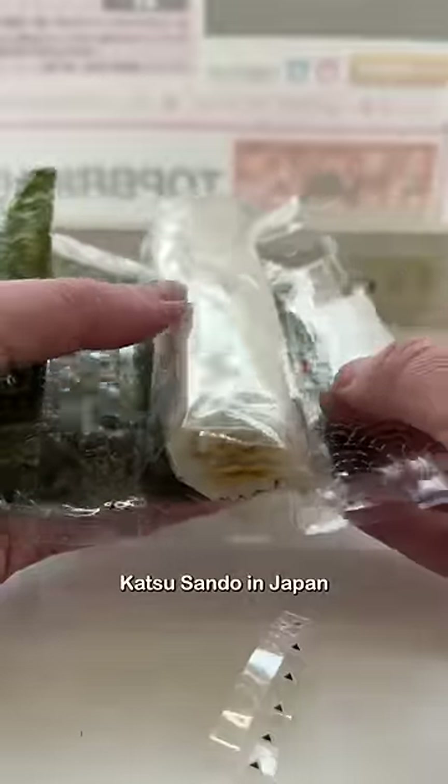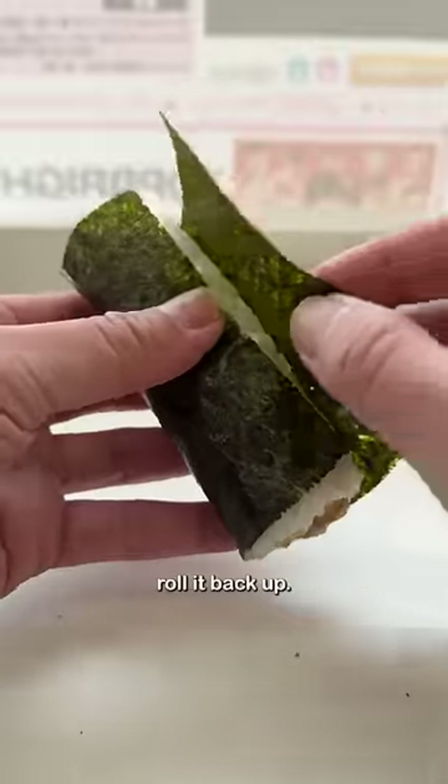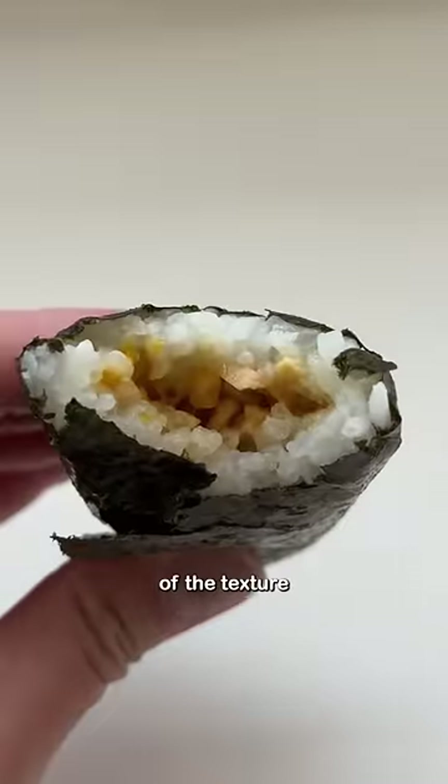Also got my first katsu sando in Japan. For the hand roll, you just unwrap both the nori and the rice roll and then roll it back up. Thanks to my friend yakitorigai, I've tried natto before and knew what to expect of the texture.